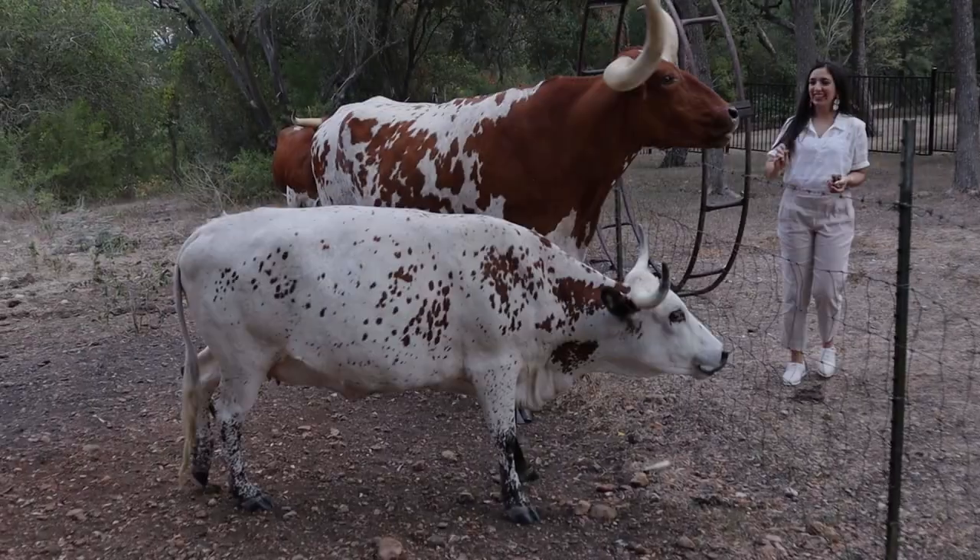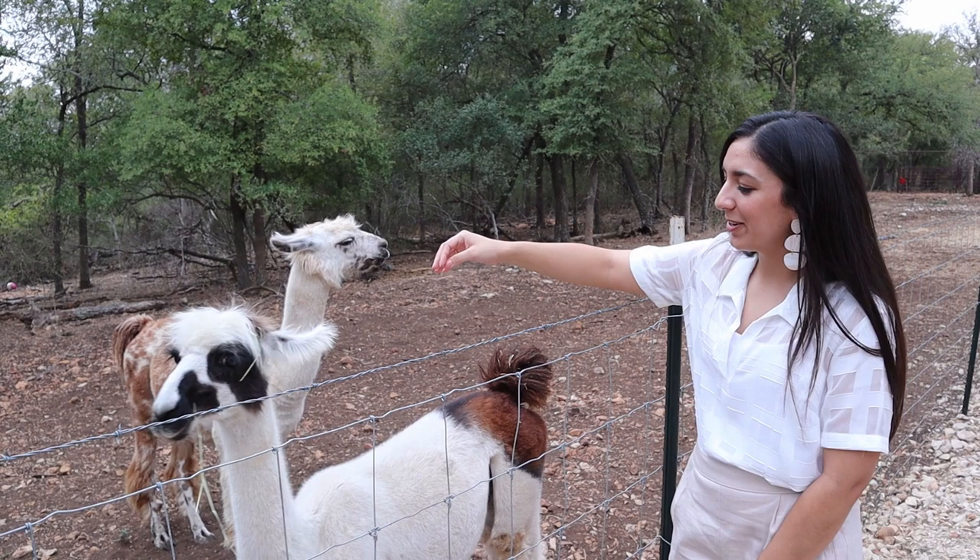On today's show, find out where you can feed longhorns, pet llamas, and dance the night away, plus lots more. Let's get to it.